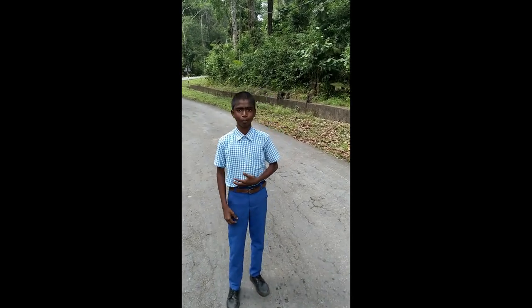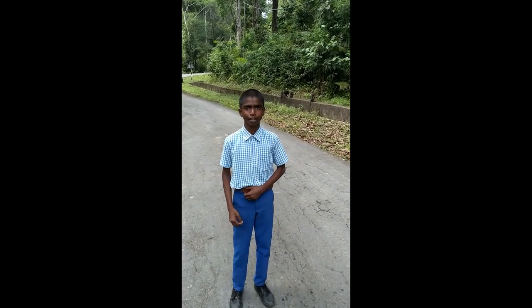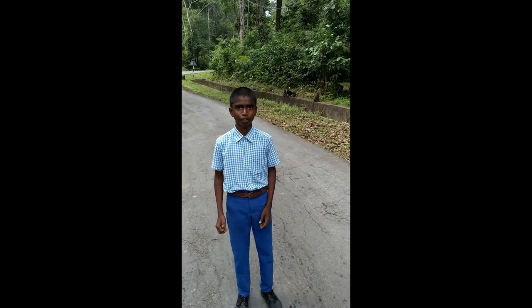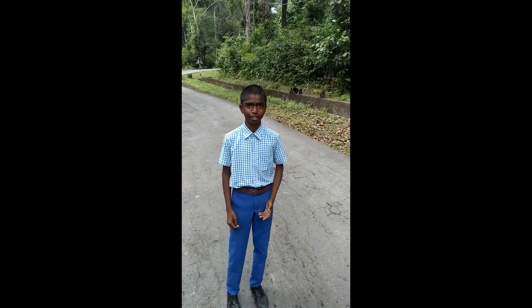Hello everyone, I am studying in Suraj's class 9th in the Secondary School in Campbell Bay. Our Great Nicobar Island has a lot of animals, which are called Kekra, Khanel, and Bandar (crabs, monitor lizards, and monkeys).